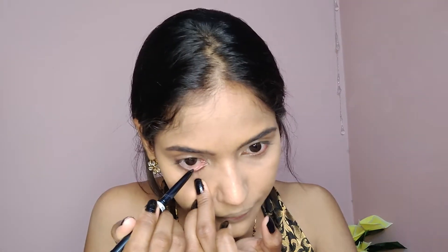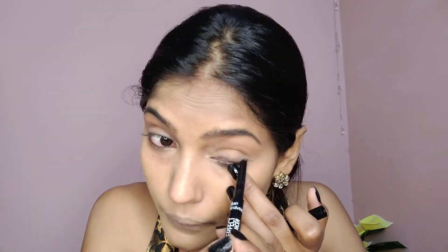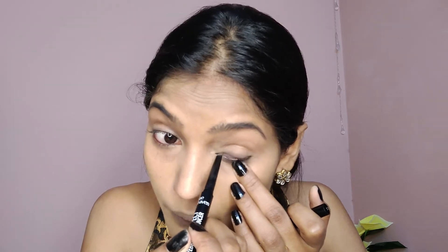This kajal is priced at Rs. 225. It's a 2-in-1 product — you get kajal and liner in one. For eye makeup, I'm using the eyebrow pencil in grey and adding a black touch as liner. I'm putting the kajal close to the lashes. It gives a slightly brown look — not very intense. The eyebrows look good because filling them makes a noticeable difference to the overall look.